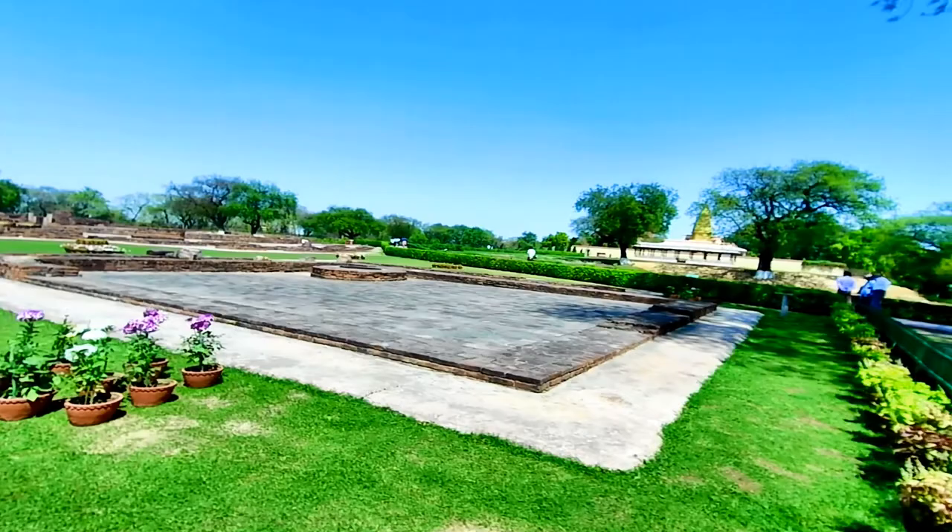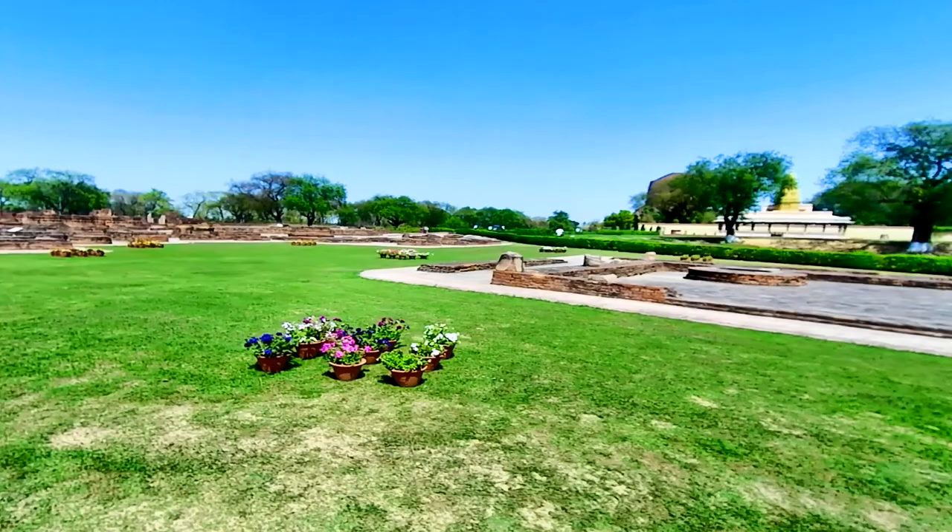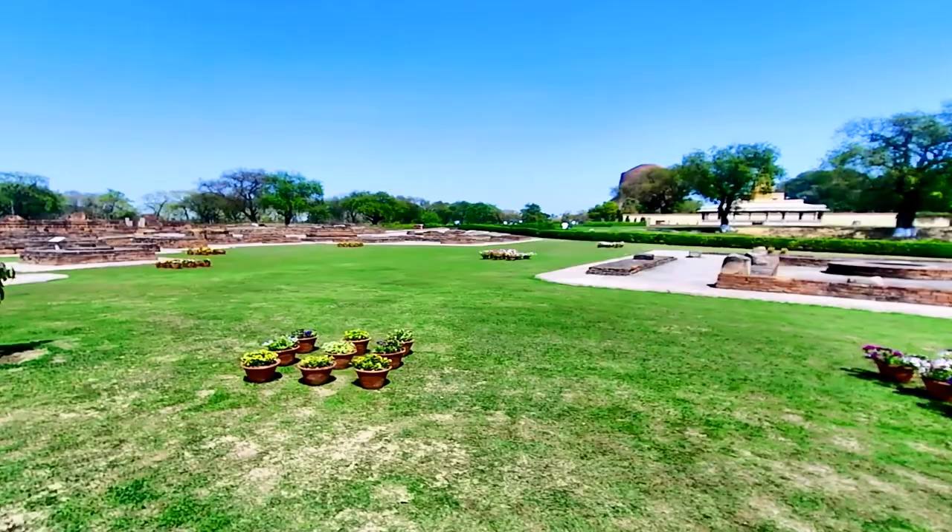I will start the tour from here. There is drinking water there. There is the excavated side. This is a place where Buddha made his 5 disciples and started his first teaching after attaining enlightenment a year later.